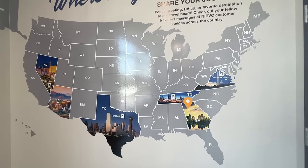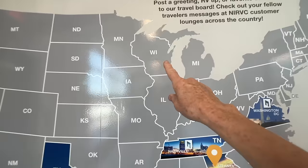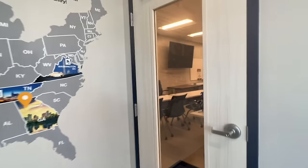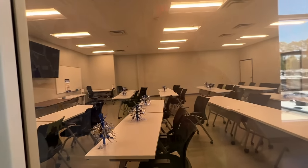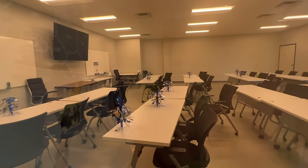You can see where National Indoor is covered across the U.S. — we're waiting for one to show up here. Looks like they've got a conference room too.